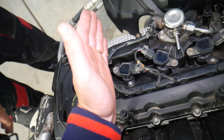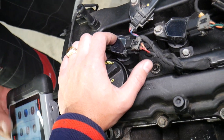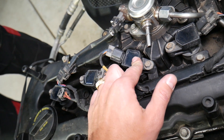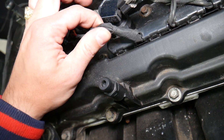Starting from the very left side of the engine: cylinder number one, cylinder number two, three, and four respectively. So if you have code P0351, you have a problem with the ignition coil on cylinder number one. P0352 is for cylinder number two, P0353 is cylinder number three, and P0354 is cylinder number four.